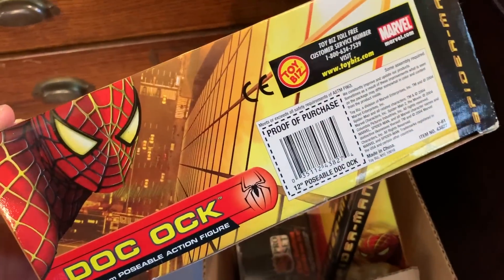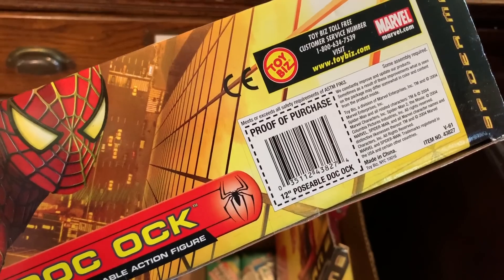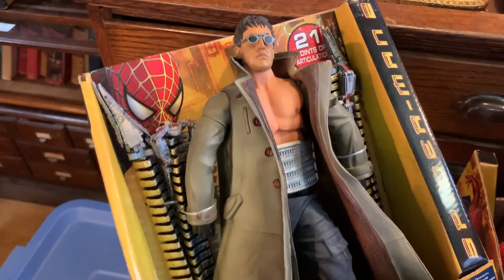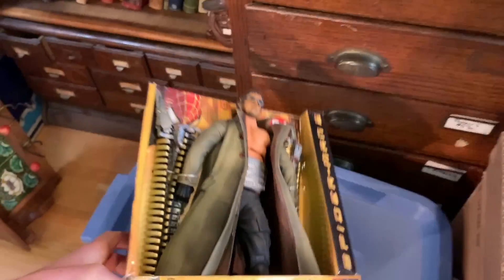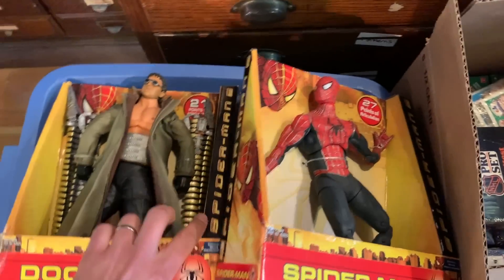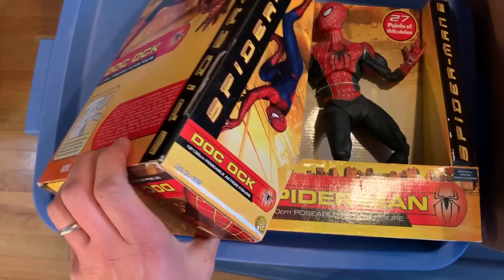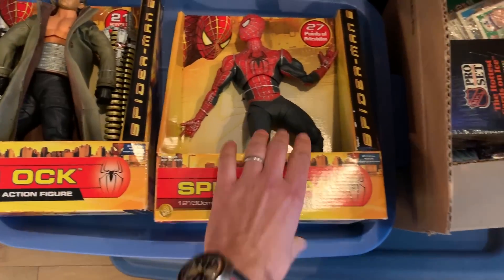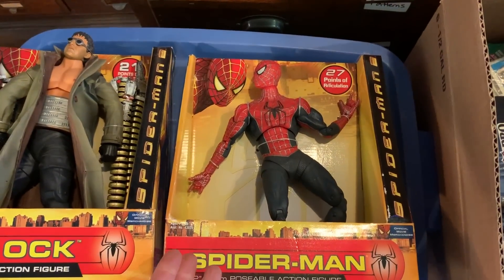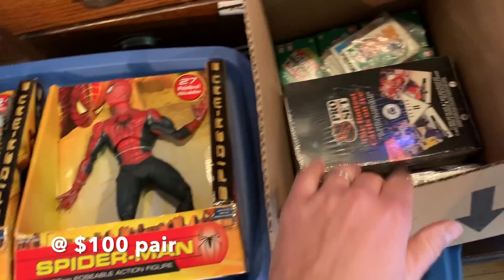This one has a couple of action figures. From what I understand, this person worked in the movie or film industry so they ended up with posters and promotional booklets. This is from 2004 — Doc Ock and of course Spider-Man. Still in the package — 15-year-old action figures — and there are lots of collectors for Spider-Man. He's one of the most iconic and most popular of the action heroes out there.